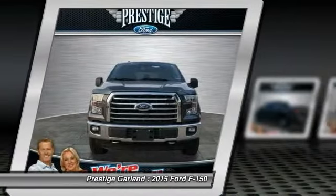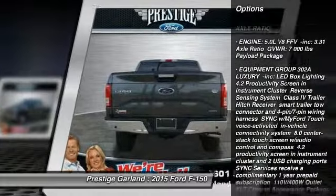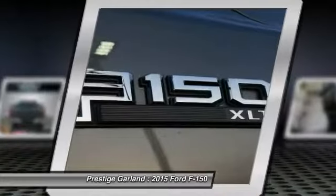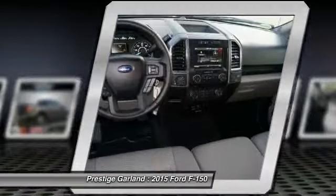Here are some of this vehicle's great options: Anti-lock braking system. Traction control. Stability control. Steering wheel audio controls. Air conditioning. Adjustable steering wheel. Power steering.